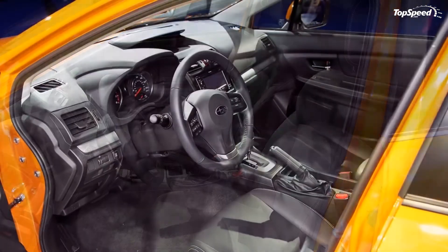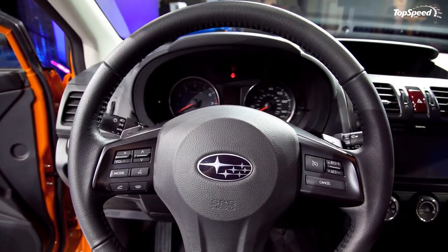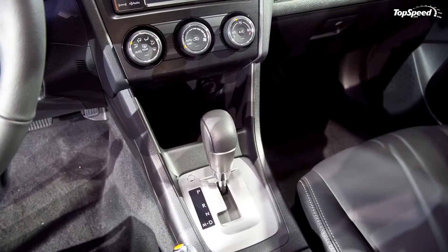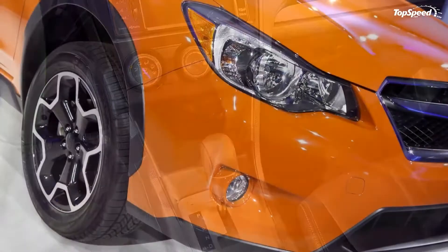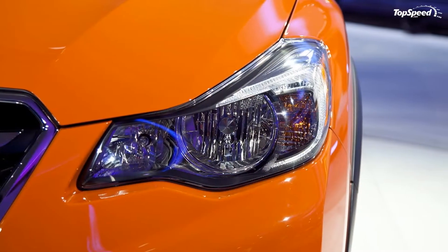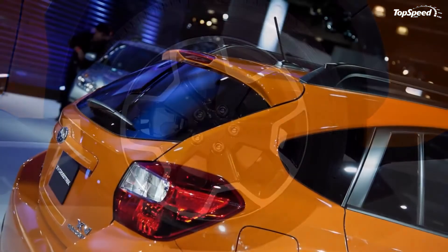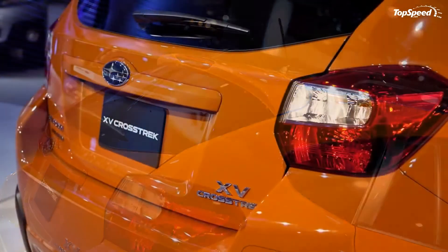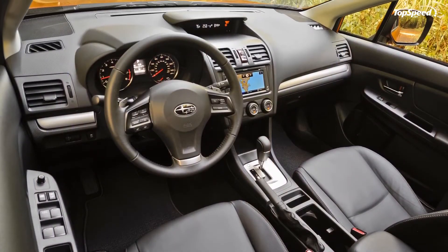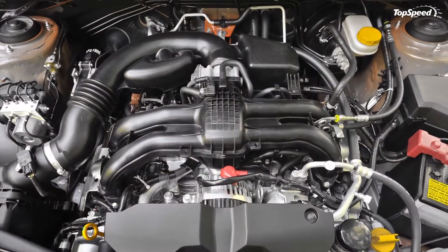Off the beaten path. Well, it's a Subaru, so off-road performance is just implied, but we'll get into it anyways. Boasting 8.7 inches of ground clearance gives the XV Crosstrek plenty of room to get over rough terrain. This is a full 1.8 inches more than the 2012 Chevy Equinox, 1.5 inches more than the 2012 Chevy Traverse, and even 0.3 inches more than the 2012 Ford Escape. Combining ground clearance and its all-wheel drive system, the XV Crosstrek is one crossover SUV that can handle it all.